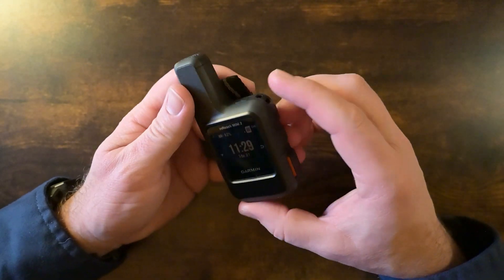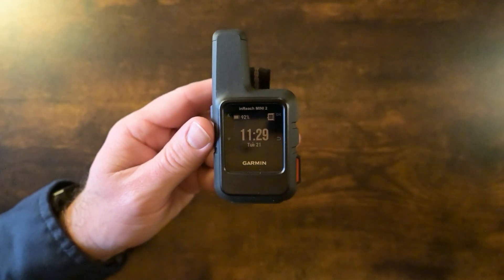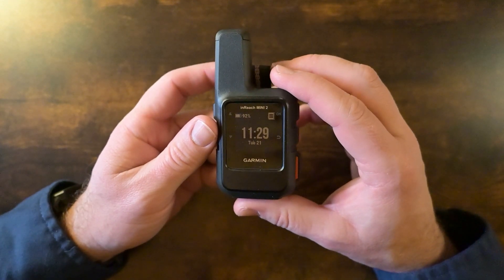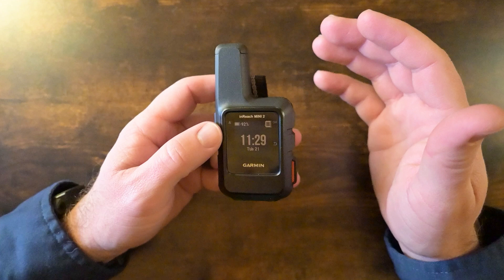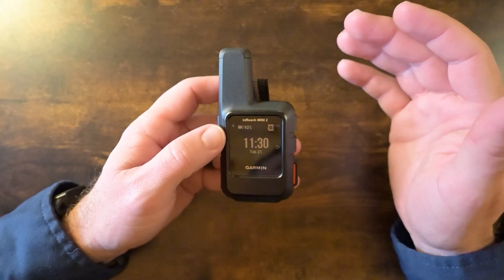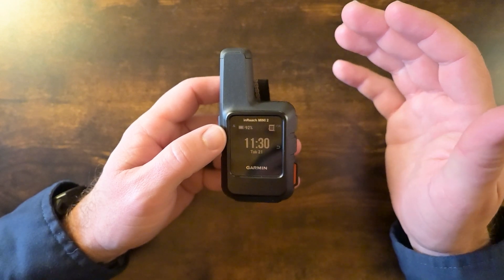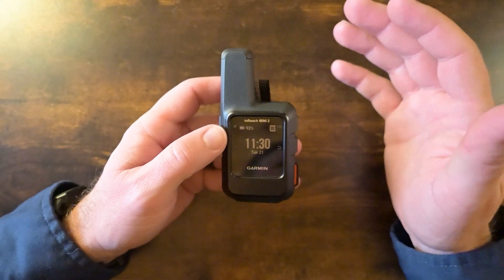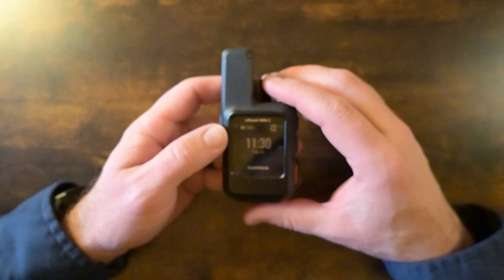The SOS feature — this button right here — allows you to communicate with a 24/7 emergency response center. You can also buy search and rescue insurance for this. So if you're out in the backcountry and need a helicopter, you pay a little money for insurance — it's not very much — and it'll cover up to around a hundred thousand dollars. They've got different insurance plans, so that's another option you can get with this.